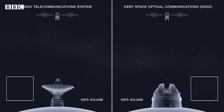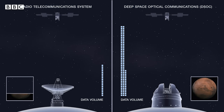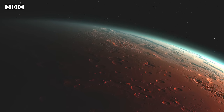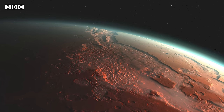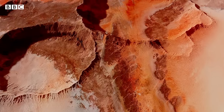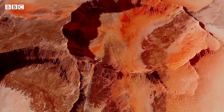But the future of space communication might not just be about cat videos — it's set to radically transform space exploration. One day we may have hyperspectral imagers around Mars that can map the entire planet with very high resolution, and using optical communication, we can actually get that data back. It will bring whole new worlds into sharper vision.